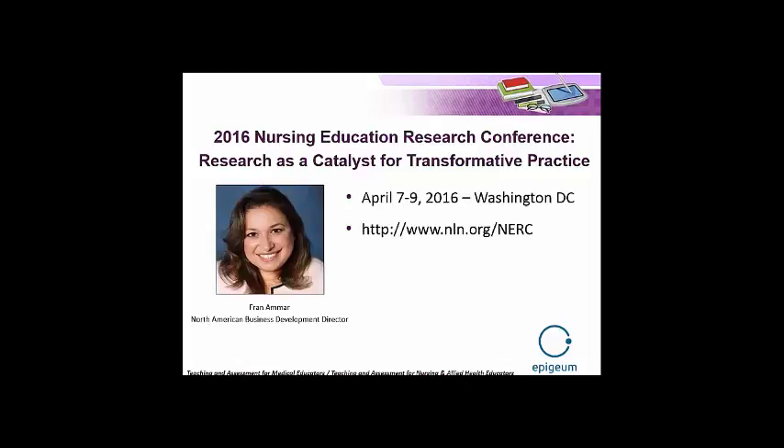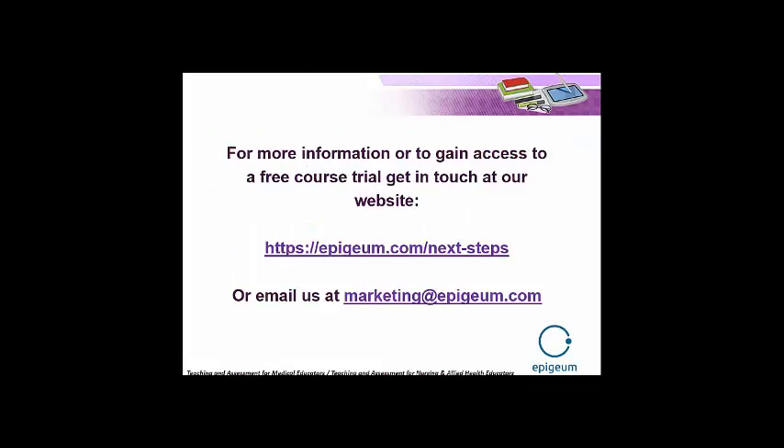Just to notify you, we will be attending the Nursing Education Research Conference in April from the 7th to the 9th in Washington, D.C. Some of you may have already registered to attend. My colleague Fran Ammar will be attending in person — please do seek her out if you see her there, and she'd be more than happy to take you through the courses again and give you more information about pricing. If you'd like to try a free trial, you can get in touch with us at epigeum.com/nextsteps or email us at marketing@epigeum.com. We appreciate any feedback about the webinar. Thank you very much for attending — we look forward to hearing from you.